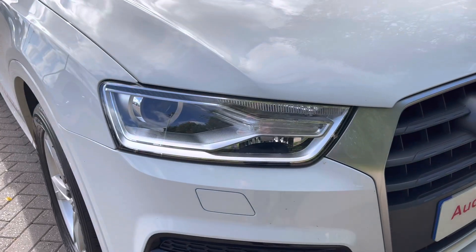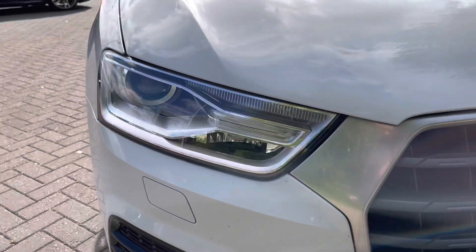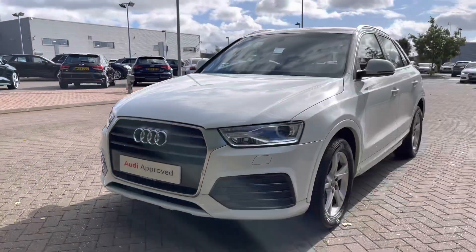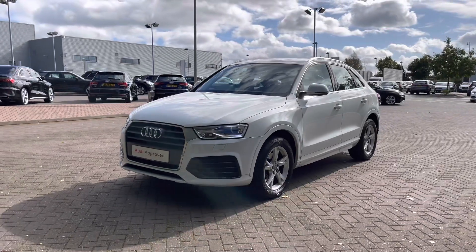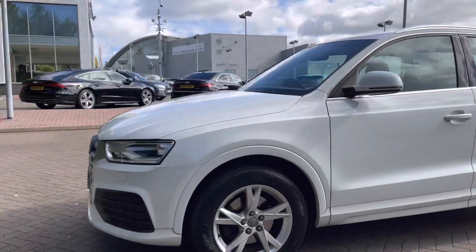Coming to the front of the vehicle, we do have this car's Xenon headlights which feature the LED daytime running lights, offering a really nice bright beam. Coming around the front we can see some of the chrome styling cues, with the chrome finish around the grille as well as the chrome Audi rings to the centre.